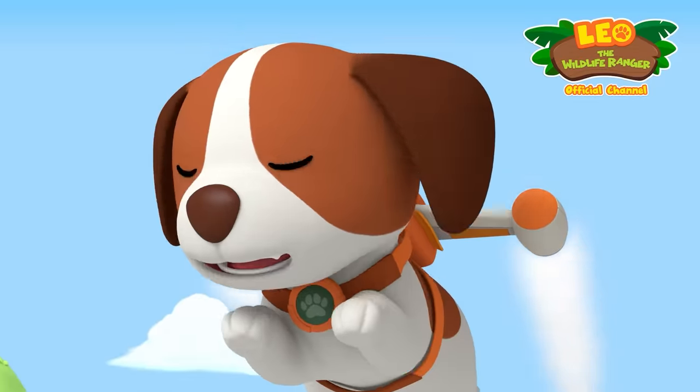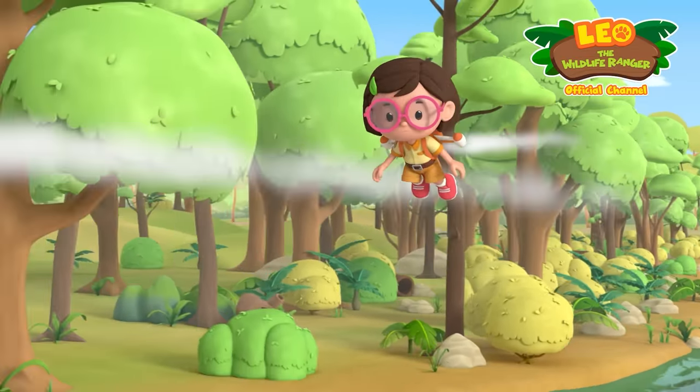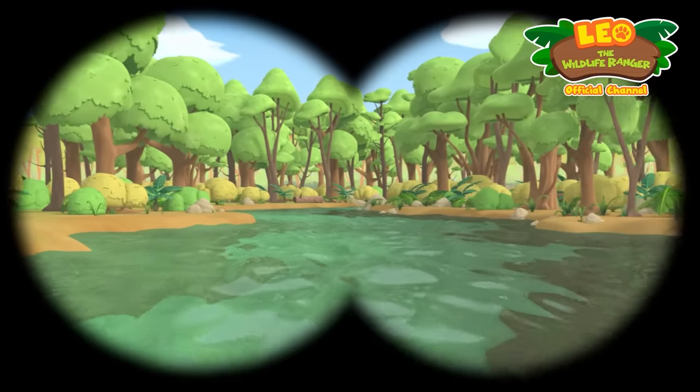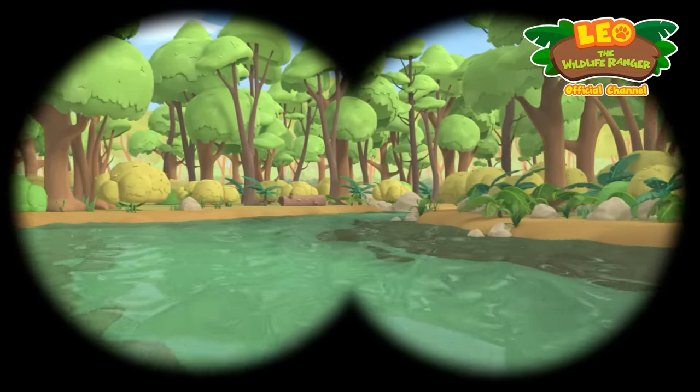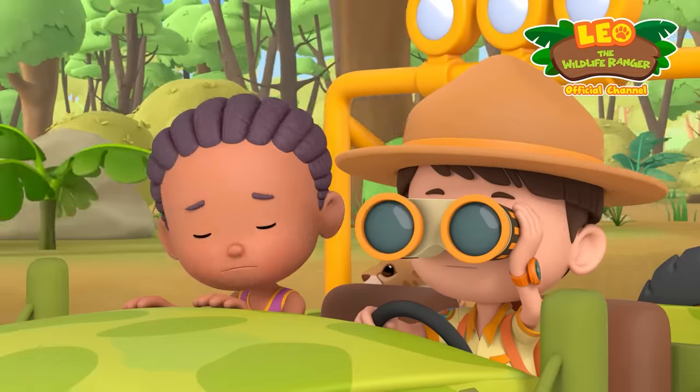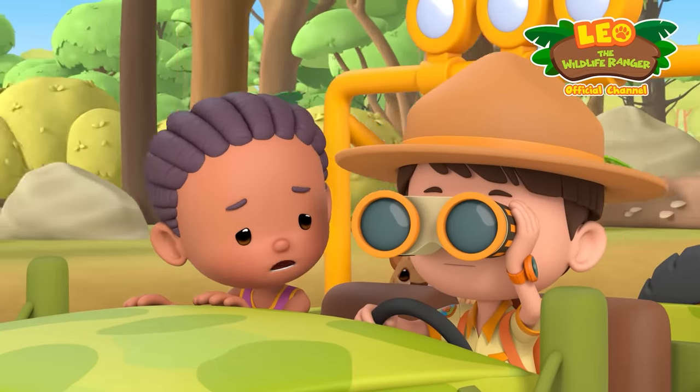Do you see it, Hiro? Wait for me, Hiro! Strange. We followed the river all the way downstream. But where's the blue chameleon? Leo, do you think it might have drowned?